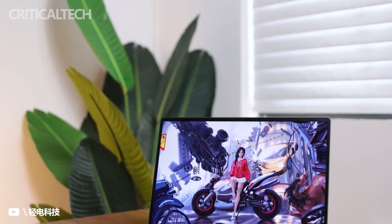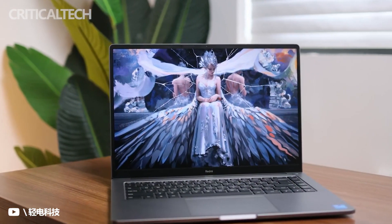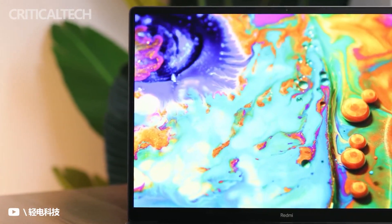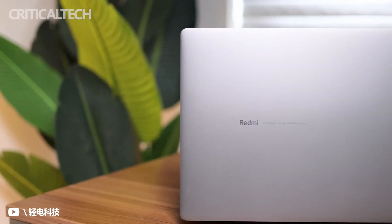Apart from launching new flagship phones and a large-screen TV, Redmi also released a new notebook. The Redmi Book Pro 15 2022 comes with an upgraded 12th-generation Core H45 processor and RTX 2050 independent display. This is Redmi's first lightweight notebook set to challenge rivals on the market.